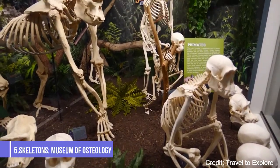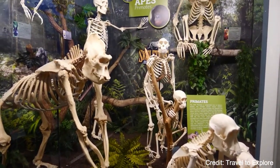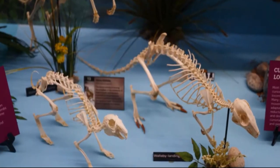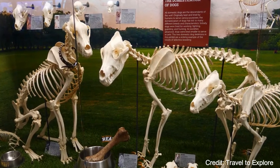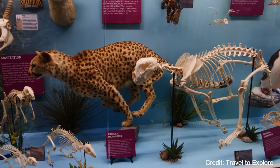At number five, we have Skeletons: Museum of Osteology. This unique museum is home to hundreds of skulls and skeletons from all corners of the world. From tiny bats to a 40-foot humpback whale, the museum offers a fascinating look at the form and function of the skeletal system.